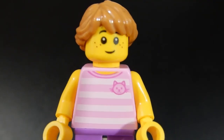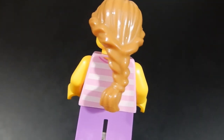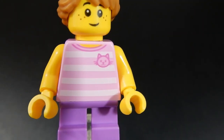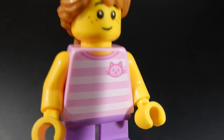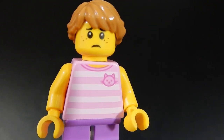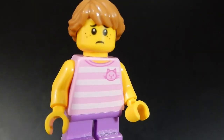Next up, we have this little girl. She's got a really nice face with those freckles, and a cool hair piece with some braids coming back into a ponytail. The torso print is nice with a little kitten on it, which is appropriate because she is bringing her pet into the veterinarian. She does have an alternate face — you can tell she's a bit worried about her pet, but I think the doctor will be able to take care of everything.